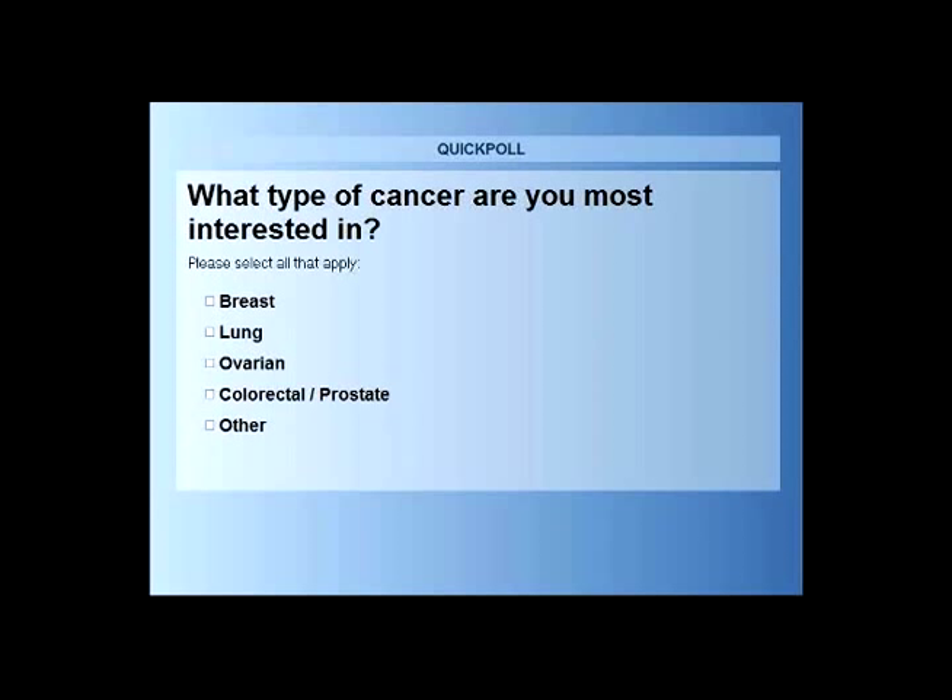Even though we usually receive patients in advanced stage, we can help them win, and they are alive today because they chose the Oasis of Hope. I'll give the mic back to Dr. Contreras, who will continue with today's presentation.